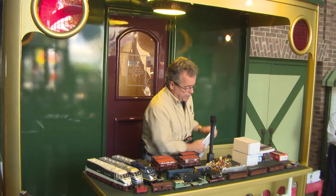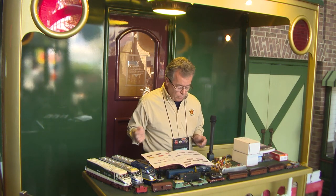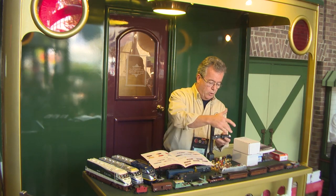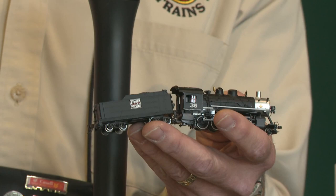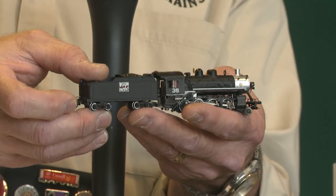We're doing the N scale consolidation in about four different road names: Western Pacific — with a really nice paint scheme featuring the Western Pacific logo and silver smoke jacket — Union Pacific, Norfolk and Western, New York Central, and Western Maryland. It's a beautiful little piece and they should be arriving anytime.